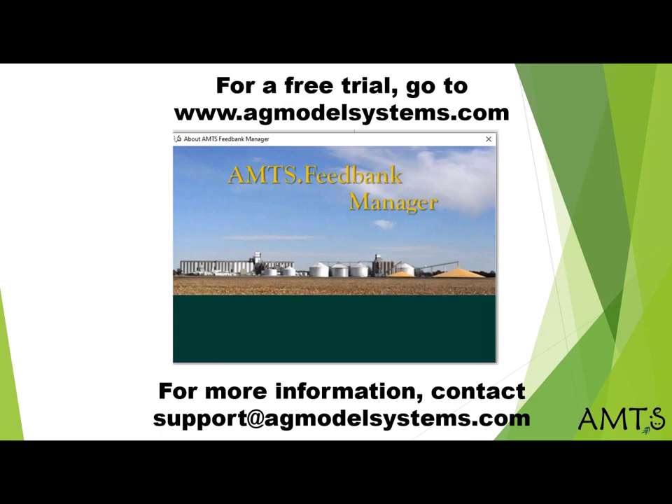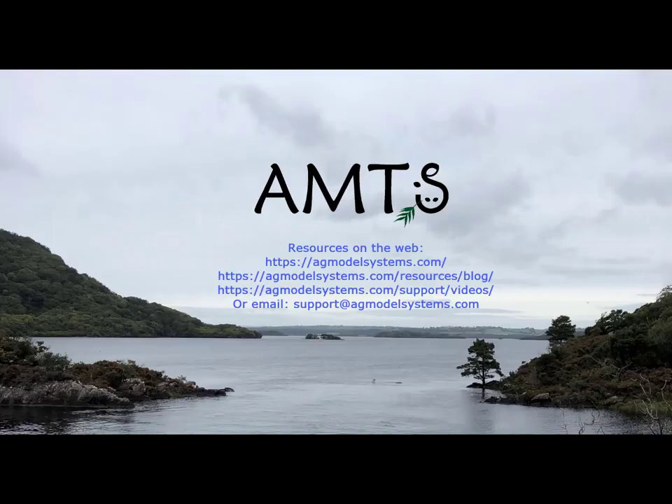As this short introduction explains, Feedbank Manager was created with mills in mind. In the next videos, Caroline will walk you through some of the functionality and features of FBM. As with all our software, full versions can be trialed. If you are interested in knowing more about FBM and all the AMTS products, go to agmodelsystems.com or email support at agmodelsystems.com.